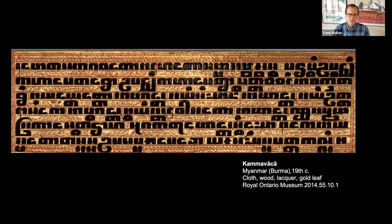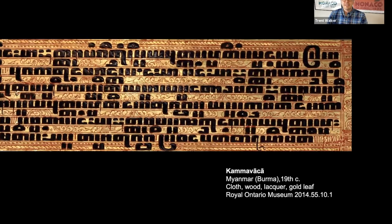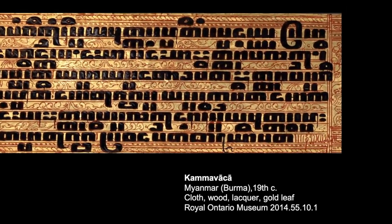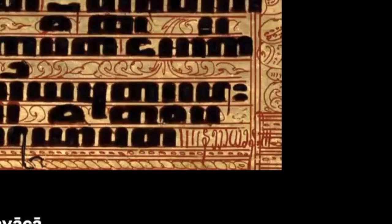Then another artisan — the person who created these incredible details in red lacquer — would have gone through the whole manuscript, filling out gaps between the letters with designs and creating the framing designs on the outside, producing this quite elaborate effect. It is presumably this secondary artist, after the scribe, who left a short colophon at the bottom right of this image.